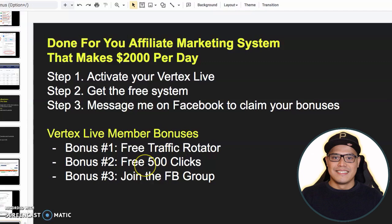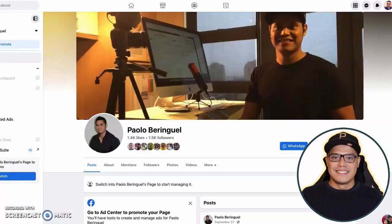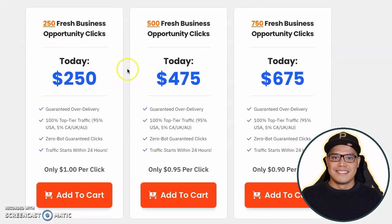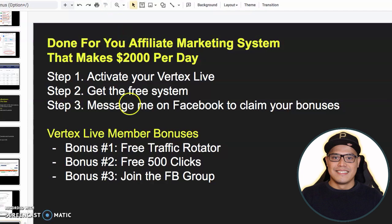Bonus number two is I will give you free 500 clicks of traffic. Copy your affiliate link and message me on my Facebook page. I will go to one of my best traffic sources where it says 500 fresh business opportunity clicks. I will spend my own money of $475, click on add to cart, complete the form, see where it says add URL, put your link there with PB bonus, and purchase this traffic. When the campaign is live, the traffic will go to your affiliate link.